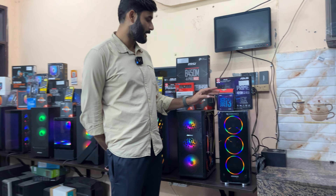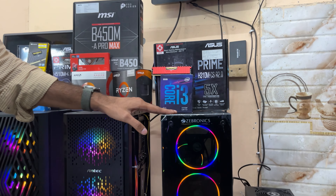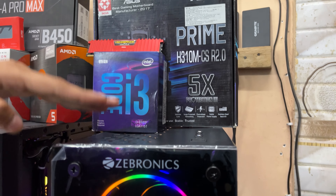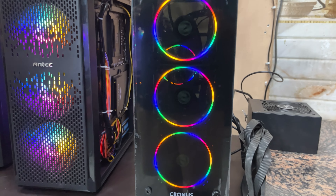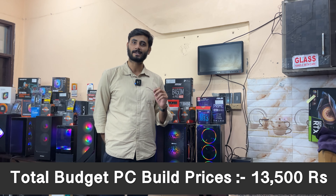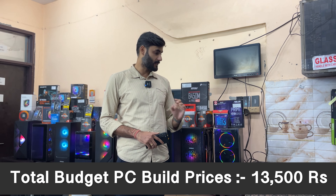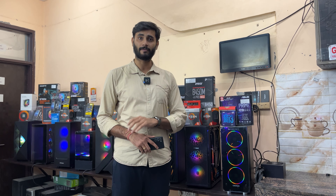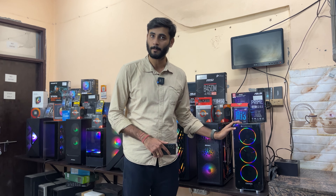Starting with the basics: you will get an i3 9th generation processor, 8GB DDR4 RAM, H310M motherboard, Zebronics Kronos power supply, and a 240GB SSD. The price of this is just 13,500 rupees. It's a solid PC build and you can add a graphics card to it later.